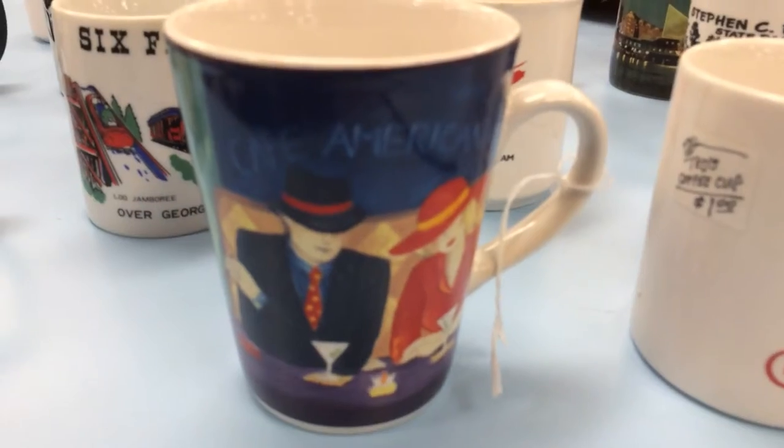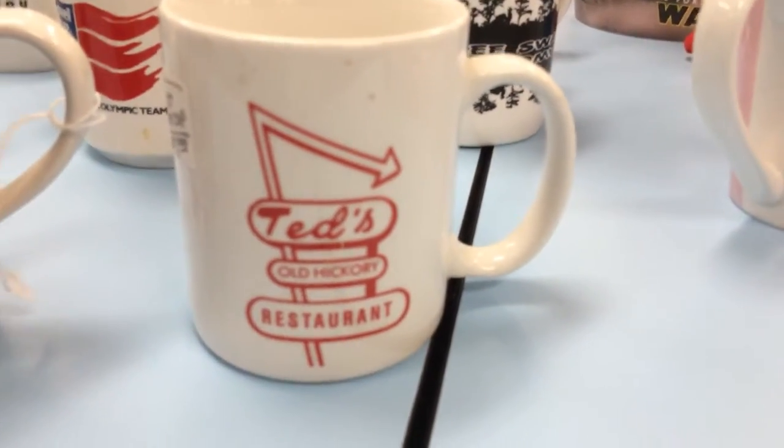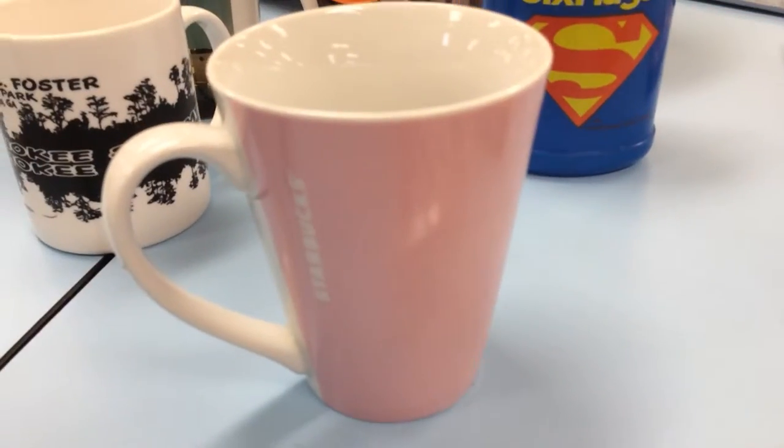Six Flags from Georgia — been there many times. This is cool. Cafe Americain. Tent Ol' Hickory Restaurant. And the best one: a Starbucks mug!